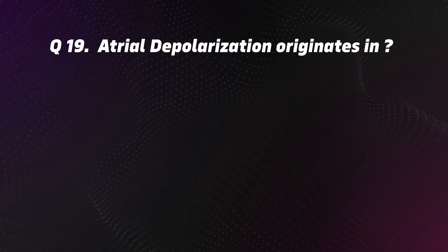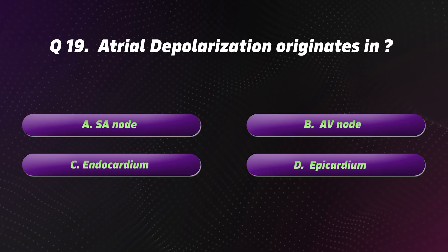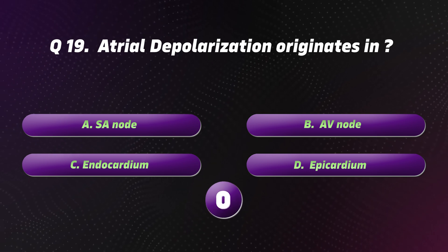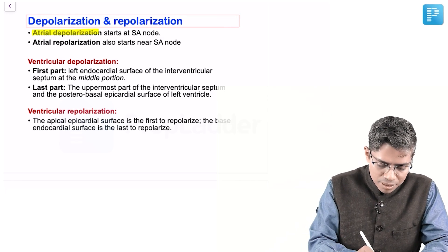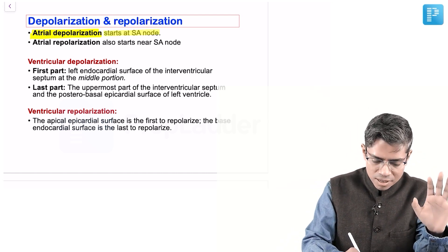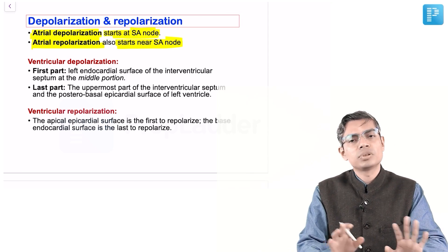Question 19: Atrial depolarization originates in? Options: A. SA node. B. AV node. C. Endocardium. D. Epicardium. The correct option is A: SA node. Atrial depolarization starts at the level of the SA node, and atrial repolarization also starts near the SA node.